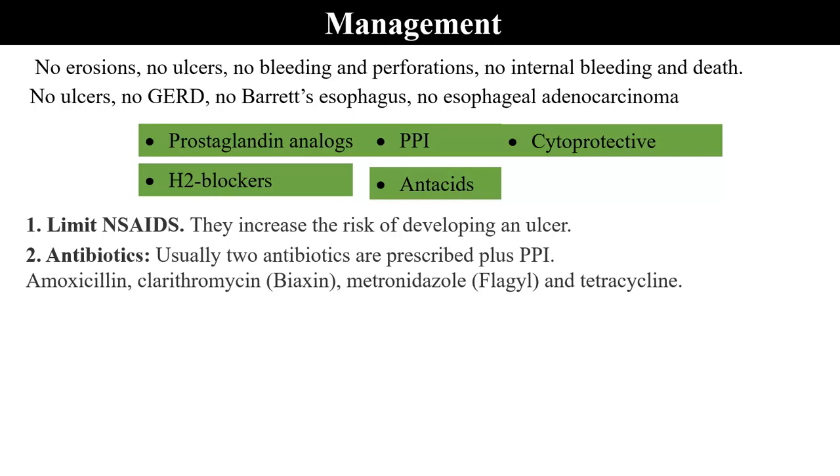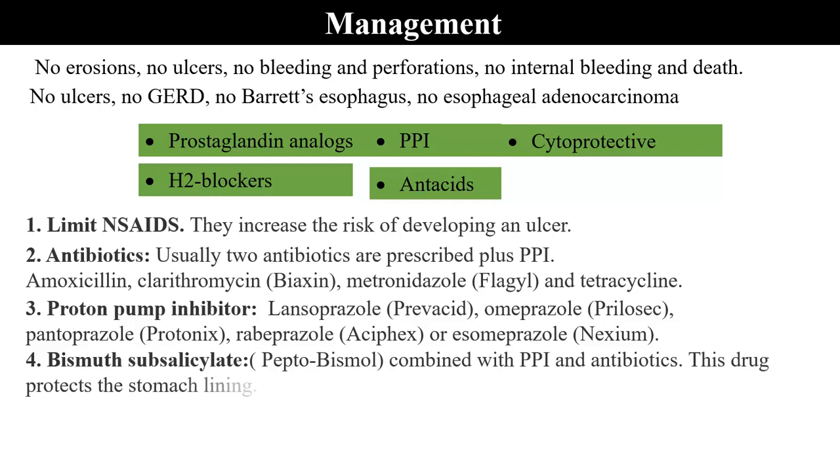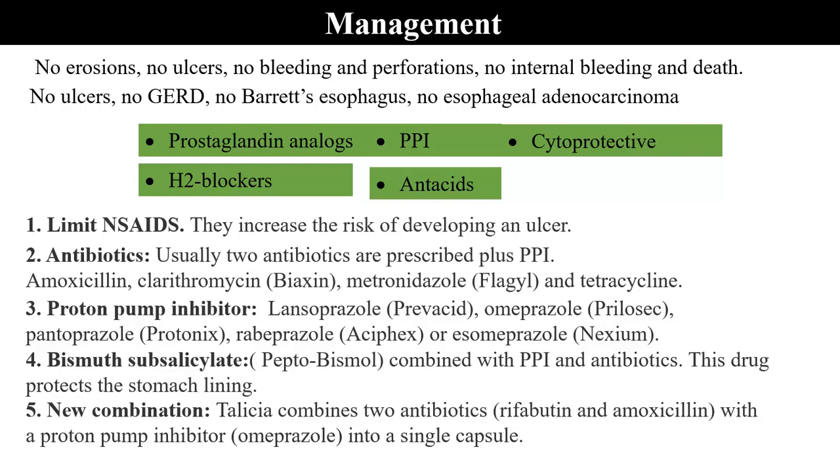Antibiotic options include amoxicillin, clarithromycin, metronidazole, and tetracycline. Proton pump inhibitors include lansoprazole, omeprazole, pantoprazole, rabeprazole, and esomeprazole. There is a newer combination called Talicia, which combines two antibiotics — rifabutin and amoxicillin — with a proton pump inhibitor, omeprazole, into a single capsule.